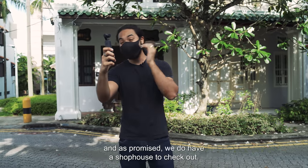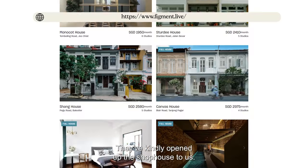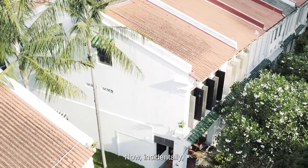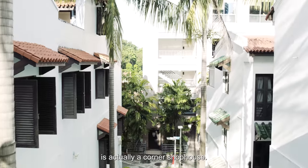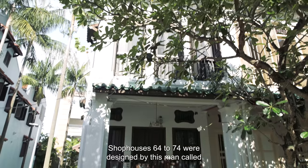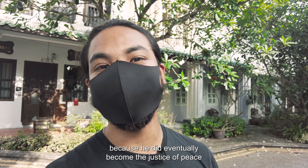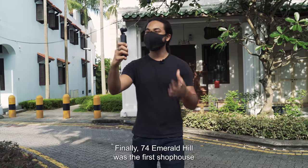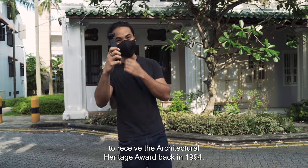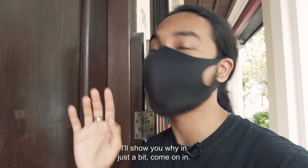So that about wraps up the neighborhood tour of Emerald Hill. As promised, we do have a shop house to check out. The shop house is courtesy of Figment — they've kindly opened up the shop house to us. They are a co-living shop house experience and you can check their website in the link box below. This shop house is actually a corner shop house, so that means it's one and a half times bigger than all its neighbors. Shop houses 64 to 74 were designed by Johann Bartholomew, who eventually became the justice of peace in 1935. Finally, 74 Emerald Hill was the first shop house to receive the architectural heritage award back in 1994. This shop house is also known as the Library House — I'll show you why in just a bit. Come on in.